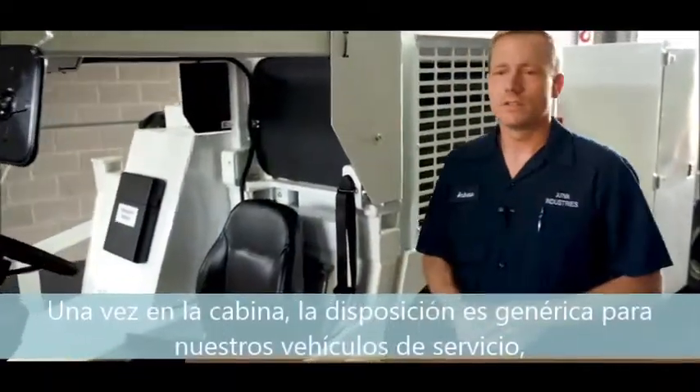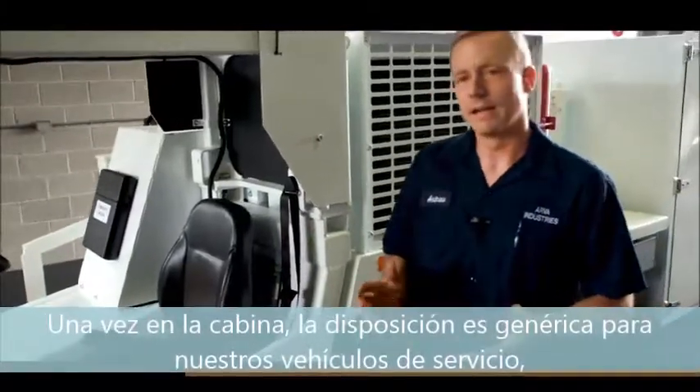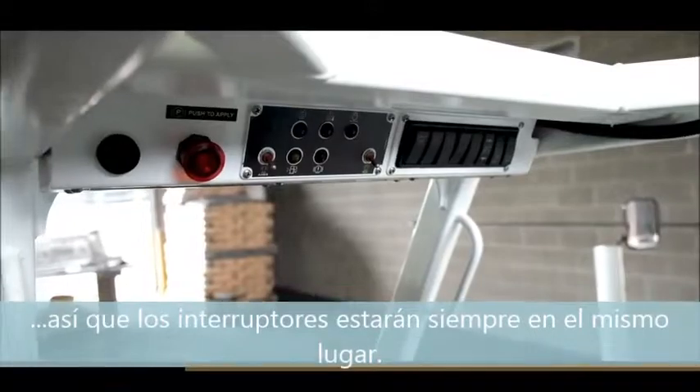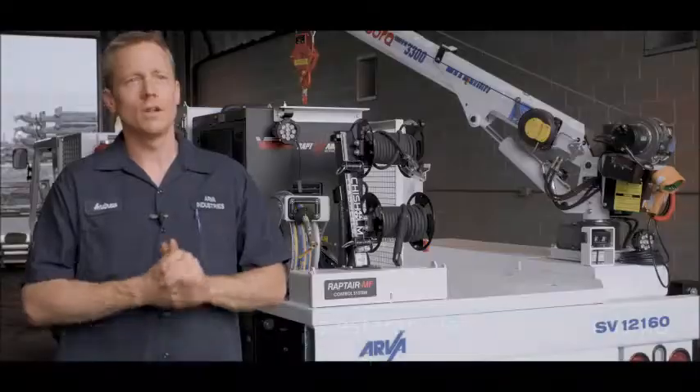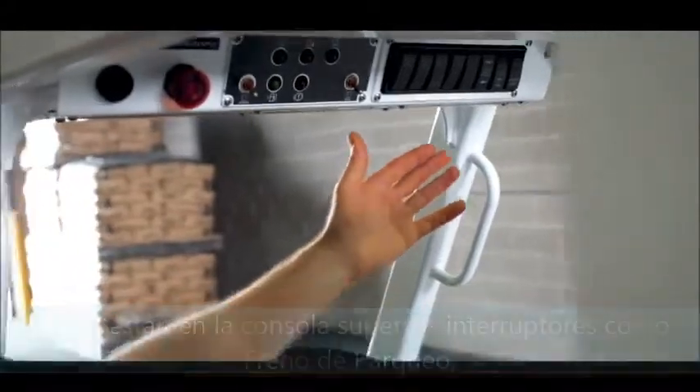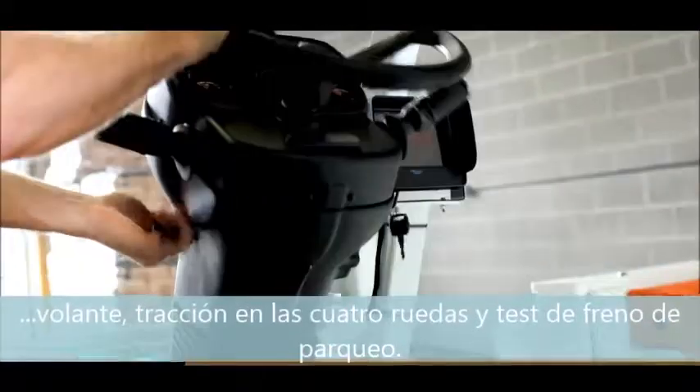When you're sitting in the cab, it's a generic layout for our service trucks, so if you sit in a mechanics truck or a lube truck, all your switches are going to be in the same spot. All of the switches in the cab are in the overhead console — switches like parking brake, steering, 4-wheel drive, and park brake test.